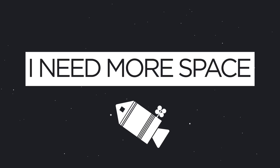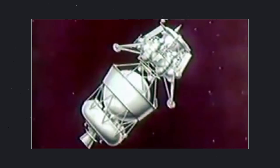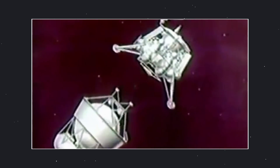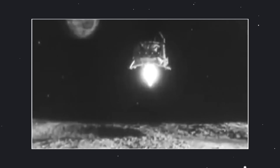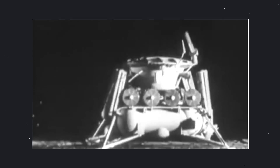This rover was originally derived from the Lunokhod program — it's just Russian for 'moonwalker' basically. Between 1969 and 1977, the Soviet Union designed and sent lunar rovers to the moon. There were two successful missions, then the program was canceled and nothing really came of it afterwards.